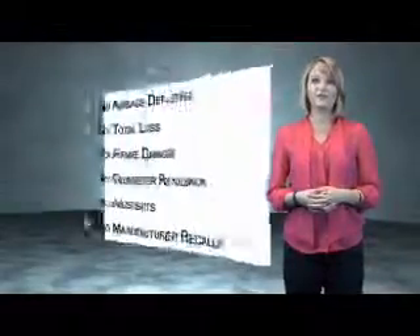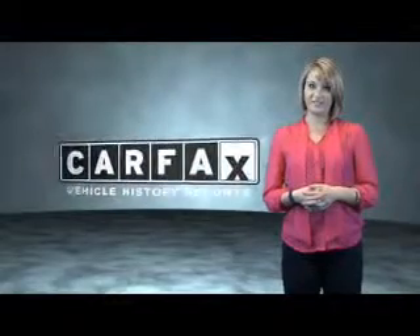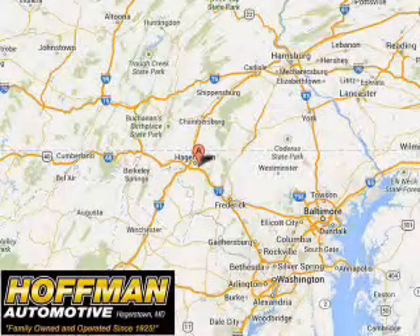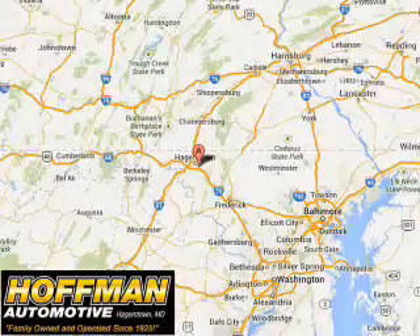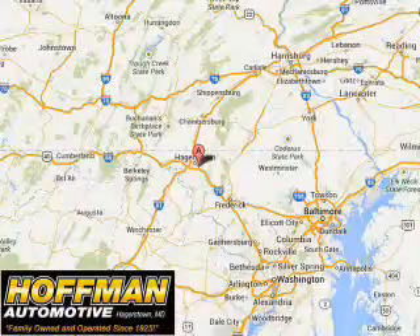Be sure to find a complimentary copy of the Carfax Vehicle History Report online or contact the dealership. Just say, show me the Carfax. Please contact Ms. Allen at 301-733-5000, extension 1044, today with any questions or to schedule an appointment. We look forward to earning your business.